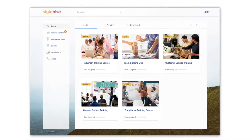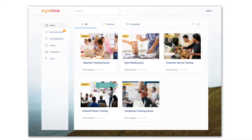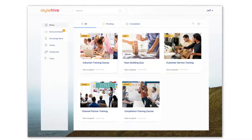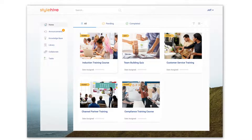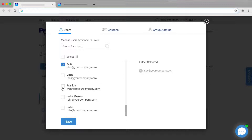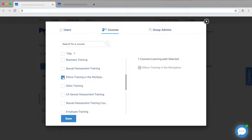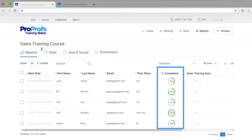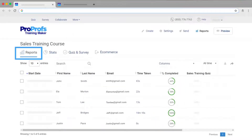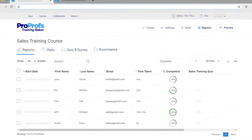The SaaS LMS you're considering should have built-in virtual classroom software, because it provides a secure and centralized platform to manage online learning. You can easily add learners, instructors, and group admins. You can assign courses, track progress, and view reports. A virtual classroom makes it easy for your learners to get all the information they need to succeed.